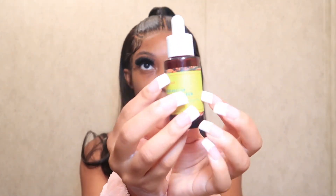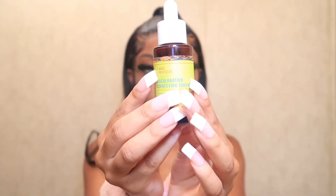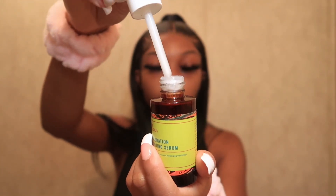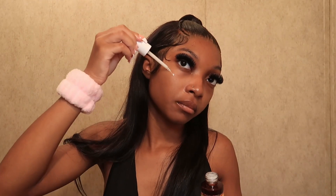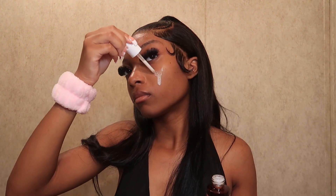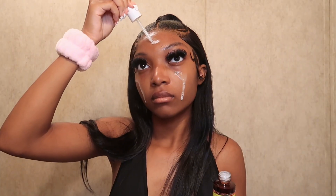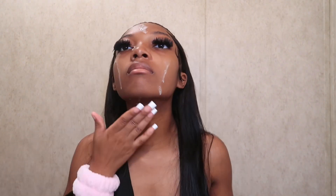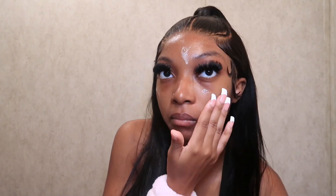This stuff right here — I love it. It's the Good Molecules Discoloration Correcting Serum. It's been helping me for so long with my hyperpigmentation. I used to have a lot around my jaw lines but it's been clearing up really well, and I have some under my eyes but I don't even notice it anymore. It improves the appearance of hyperpigmentation and dark spots.